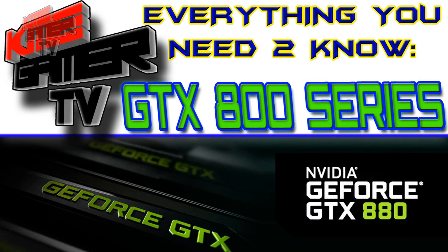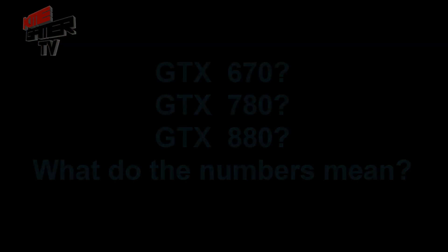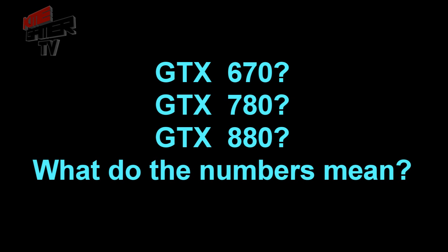Hey, what's up guys, this is Rich from KME Gamer TV. Today we're going to be looking at everything you need to know about the GTX 800 series, codename Maxwell. Now, what exactly do these numbers mean?